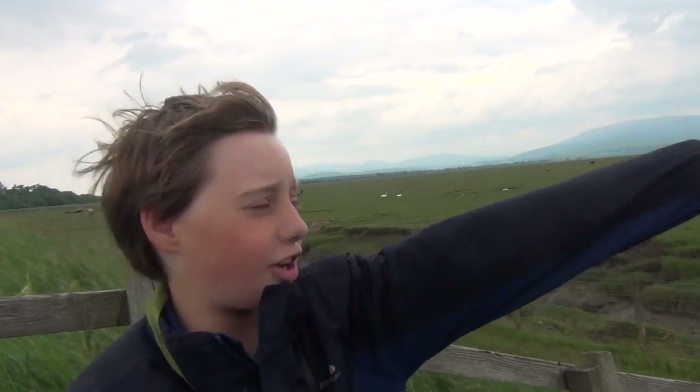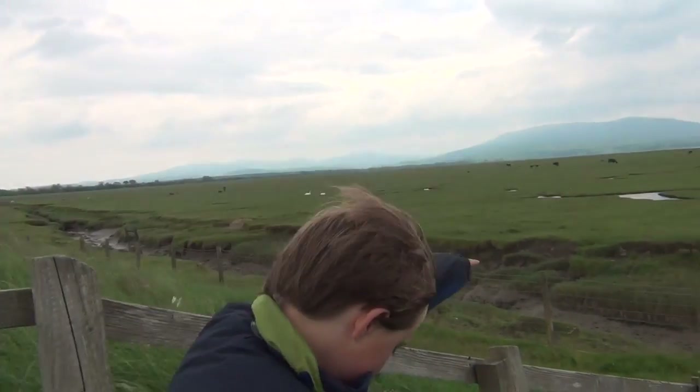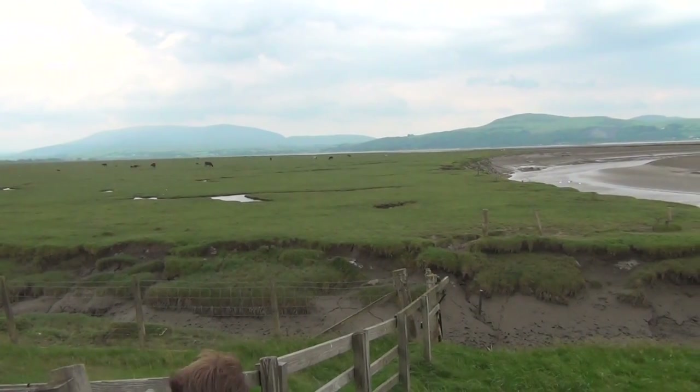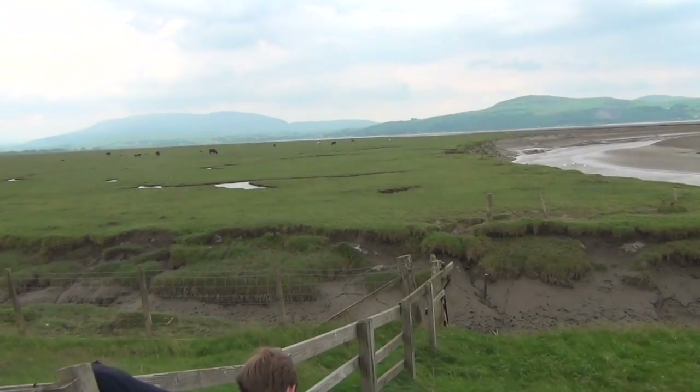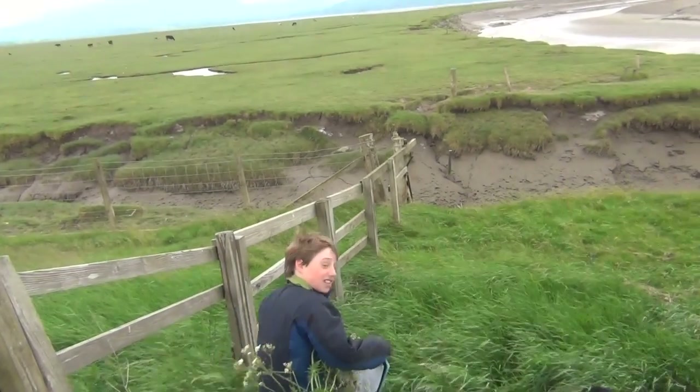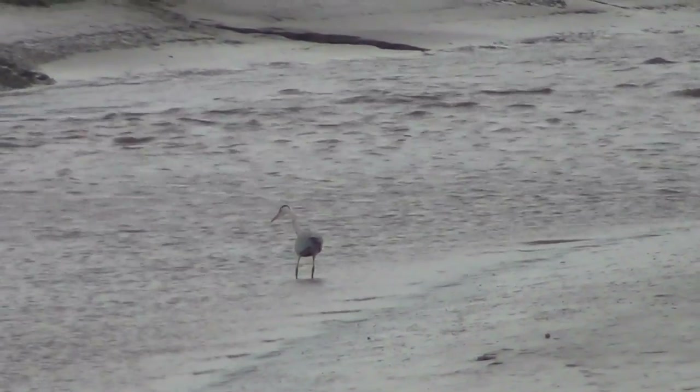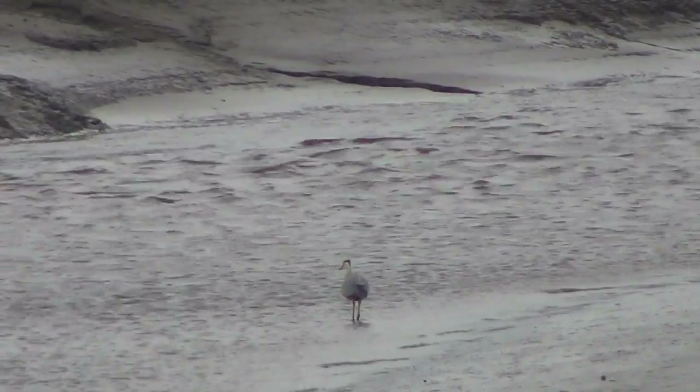We think we're in luck! We saw a Heron come that away! It's a great day at Wigtown Harbor, and here's a long grey heron!